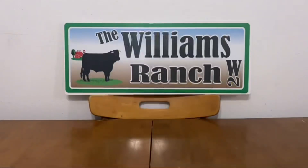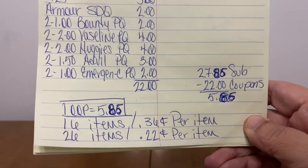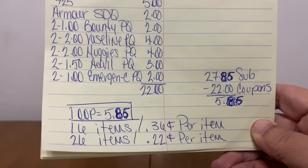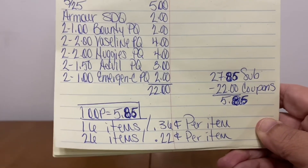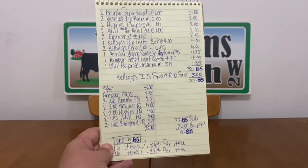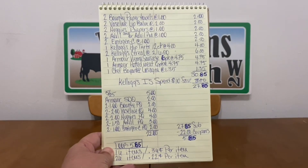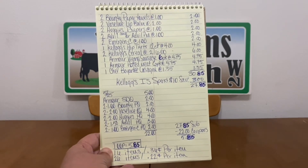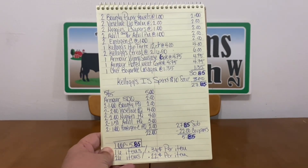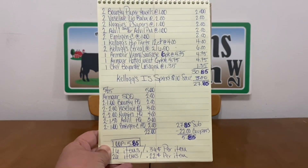It's $5.85 out of pocket — 16 items at $0.36 per item. If you break up the potted meat and Vienna sausages — six per pack — that's 26 items at $0.22 per item. One heck of a deal. We went from $30.85 to $5.85. There's food products, paper towels, lip balm, diapers, medicine, emergency, cereal, pop-tarts — a little bit of everything in this deal for $5.85.